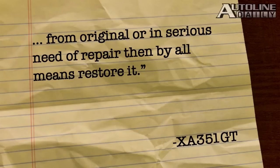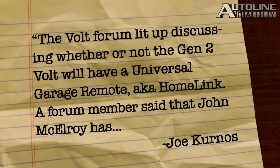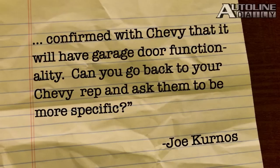Joe Kernis wrote in to say the Volt Forum lit up discussing whether or not the Gen 2 Volt will have a universal garage remote, aka HomeLink. A forum member said that John McElroy has confirmed with Chevy that it will have garage door functionality. The Chevy rep confirms the new Volt will have HomeLink. Remember, all anyone has seen so far is a pre-production prototype — just because it does not have HomeLink does not mean the production version will not have it.